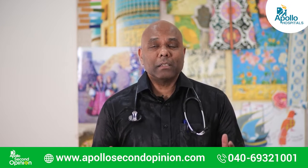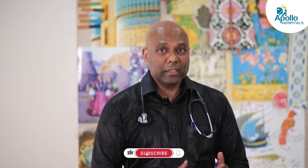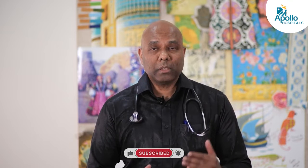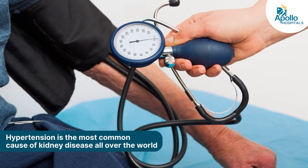Hypertension and kidney disease are very closely interlinked, and if you don't control your blood pressure there is a very high chance that your kidneys will get into trouble and you might develop kidney failure. It is crucial to control your blood pressure whether you have kidney disease or not, but if you have kidney disease it's even more important. Blood pressure or hypertension is defined when your blood pressure is more than 140 by 90 millimeters of mercury, and hypertension is the second most common cause of kidney disease all over the world.